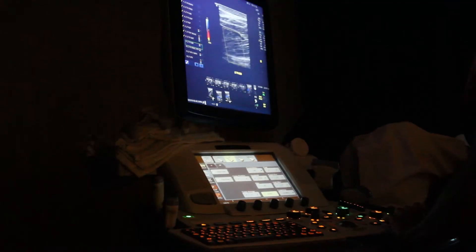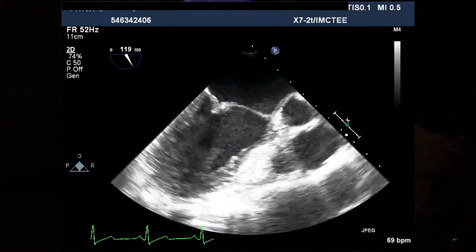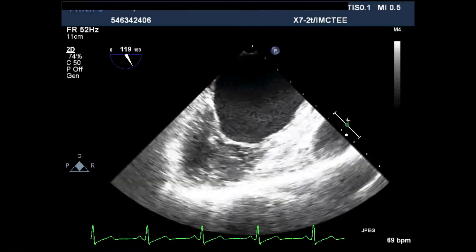An echocardiogram uses ultrasound to take pictures of your beating heart. This test shows the heart's size, the valves, and heart chambers, and how well the heart is working. An echo is also the easiest way to see whether the heart has become weak or stiff. It is the least expensive way to look at the heart in a short period of time, and there's no pain involved.